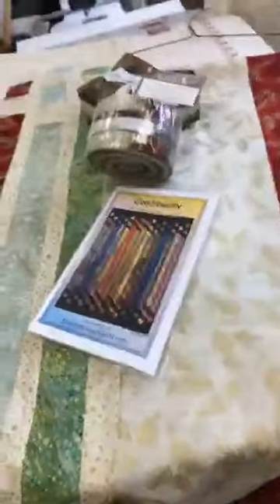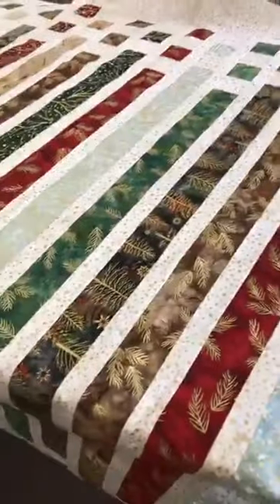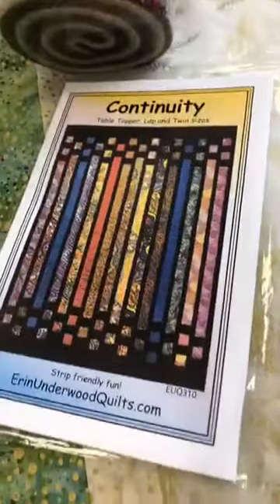We're getting ready for the holiday. Beautiful sample — wonderful idea for a pattern and a jelly roll. So for anybody looking for those jelly roll challenges, we have those as well.